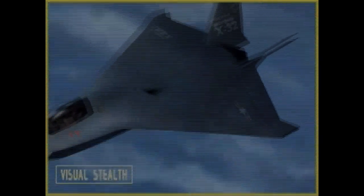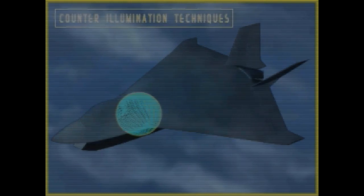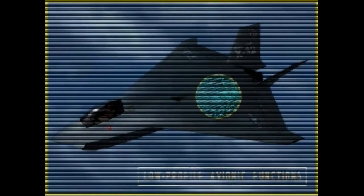Because the JSF aircraft will operate at low altitudes, they also feature visual stealth technology. These measures include the use of counter-illumination techniques which match the luminance of the aircraft with that of the sky behind. In addition, low-profile avionic functions are provided as standard within a light and cost-effective internal suite.